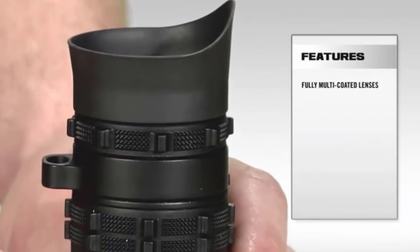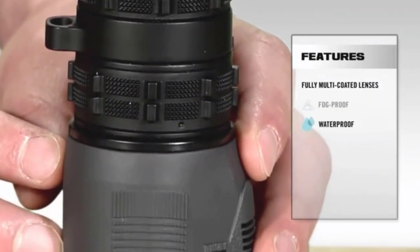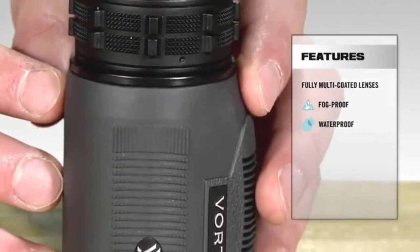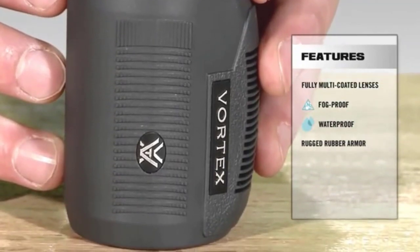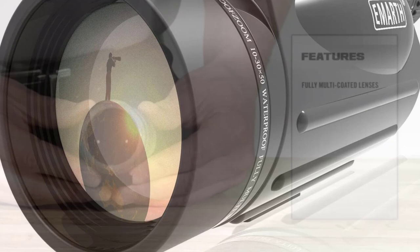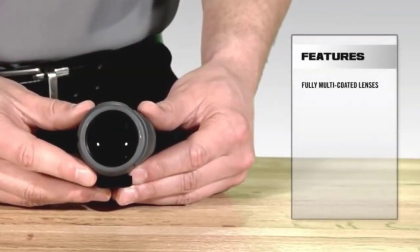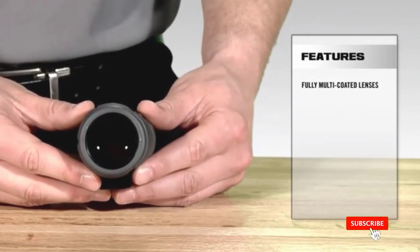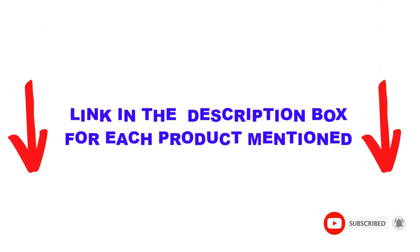Are you looking for the best monocular in your budget? In today's video, we break down the top 5 best monoculars available on the market. This list is based on personal opinion, covering price, quality, durability, and more. These products have been found helpful for people looking for recommendations. Check out the description below and subscribe for more videos.